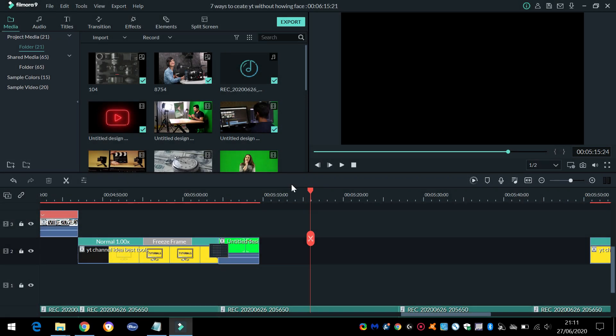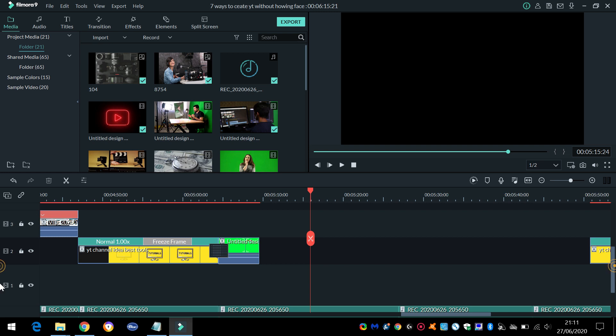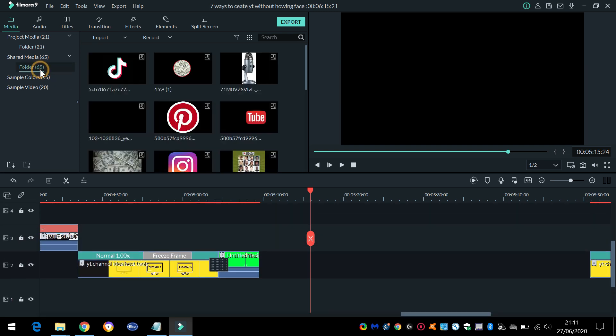To achieve this, you'll need a good screen recorder — in other words, whatever is on your monitor or laptop screen at the time, you're recording that. My video editor, Filmora, doubles up as a screen recorder.